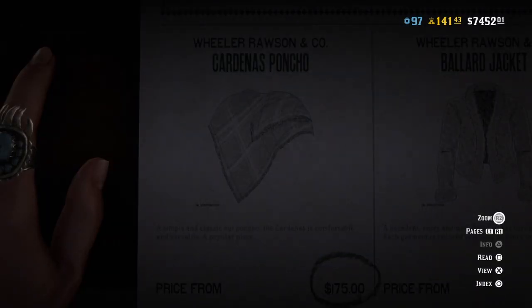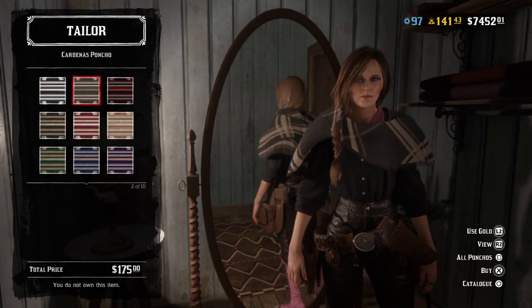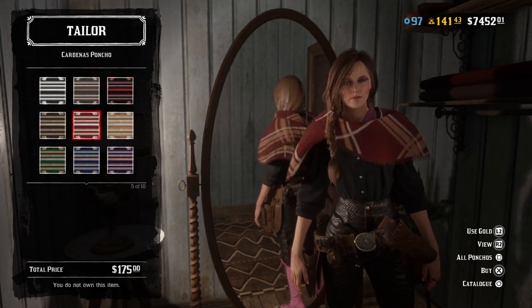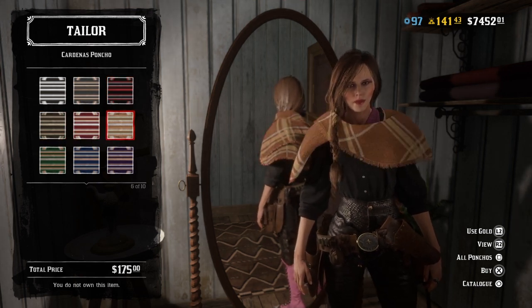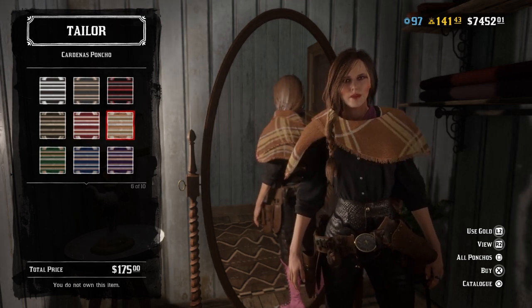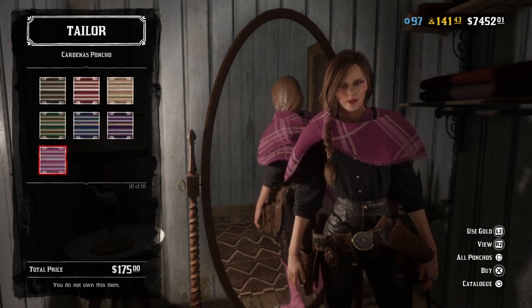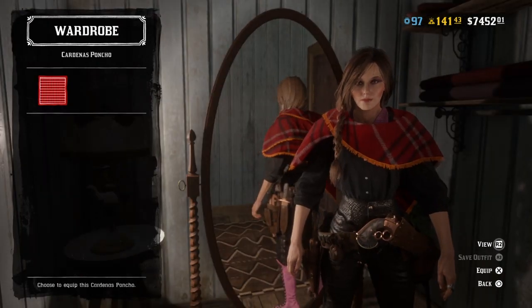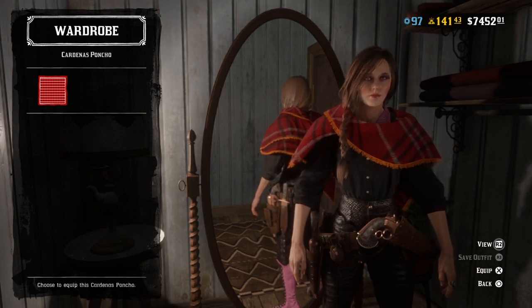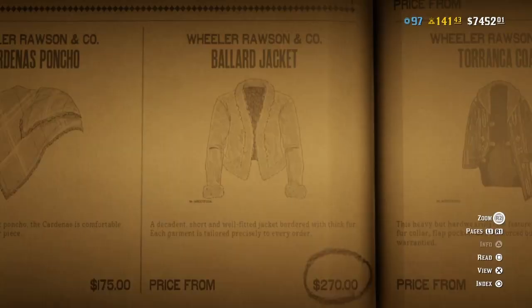We have the Cardenas Poncho, which some of you may already have a style like this in the red. Oh, very nice. I quite like it. I have a style that is pretty much just the same as that — I'll show you that in a minute. I'm not quite sure where I got it from though. This is the style that I actually have. I think it's slightly different than the one in the catalogue, but it's still called the Cardenas Poncho.